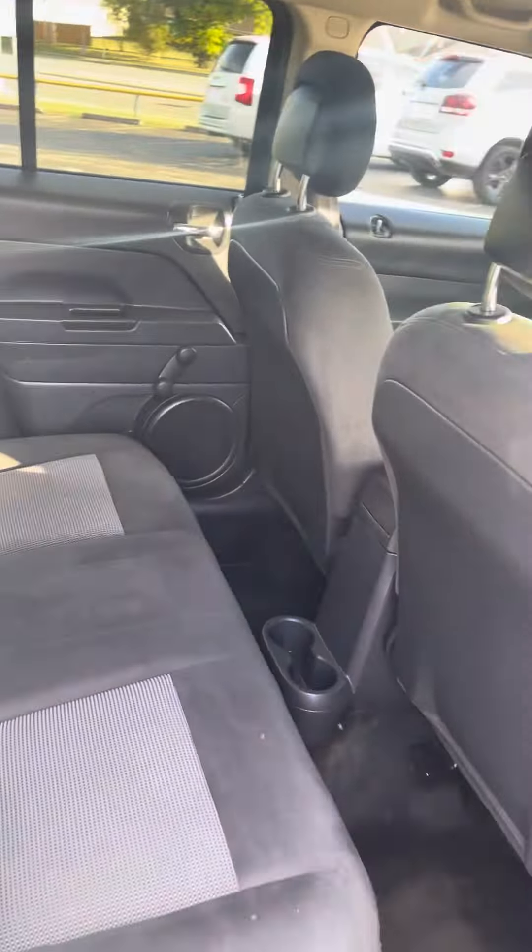As you can see, it has that nice gunmetal gray exterior with a black grille. Looks real nice in the sun — we got some sun out right now so you're able to tell.